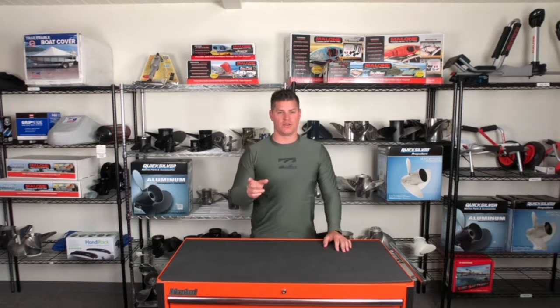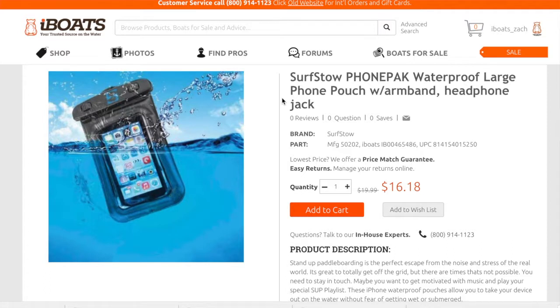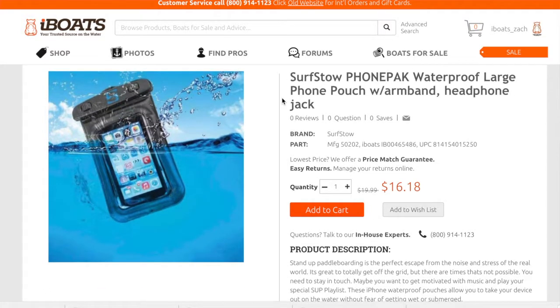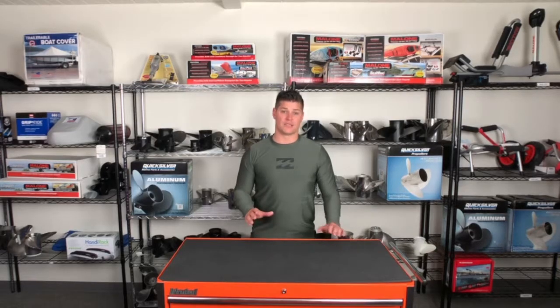Number two: the Surfstow waterproof phone case. These smartphone waterproof pouches allow you to take your smartphone out on the water without fear of getting it wet or submerged. If you like to listen to tunes on your boat or while you're paddleboarding, this is a must-have.